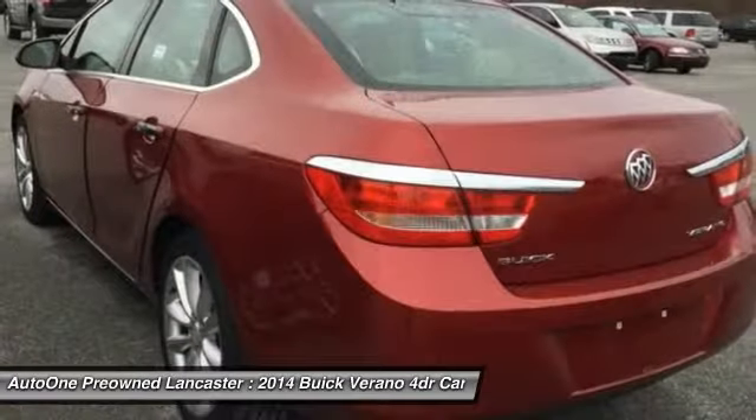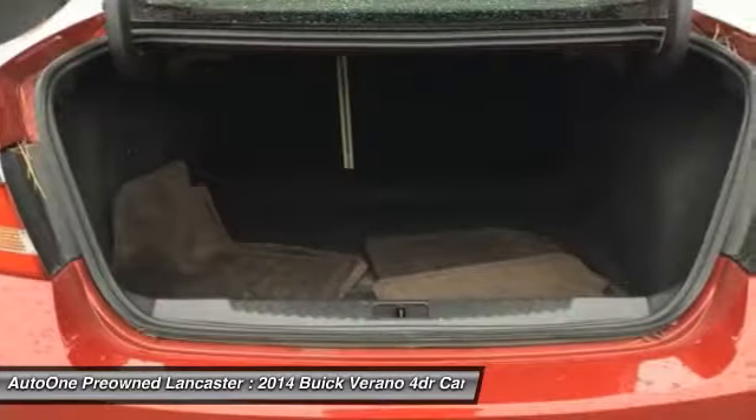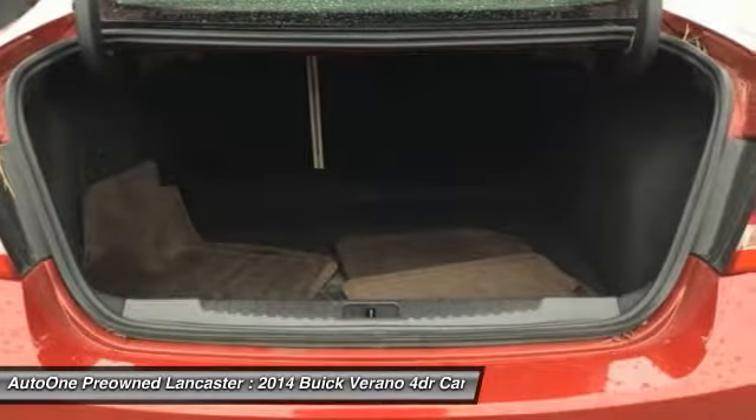Remote engine start, lane departure warning, keyless entry, leather-wrapped steering wheel, Bluetooth. Come see the car for yourself.